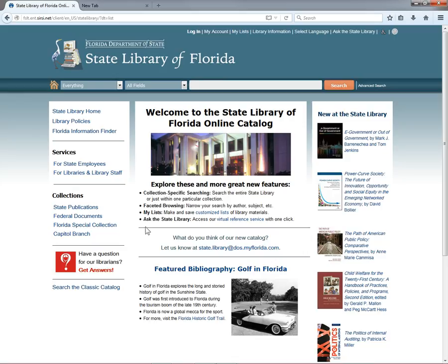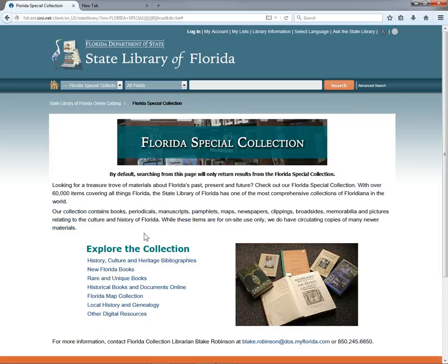The next portal is our Florida collection, which includes a few sub-collections: genealogy and local history, maps, and planning documents. Click Florida Special Collection in the left-hand column. Our Special Collections include all sorts of materials about Florida history and culture. These range from rare colonial-era books to mid-20th century tourism brochures and complete runs of newspapers and microfilm to the latest books written about Florida. The Florida history, culture, and heritage bibliographies are a great entry point into this collection. The new Florida books and rare and unique books links are one-click saved searches in the catalog.